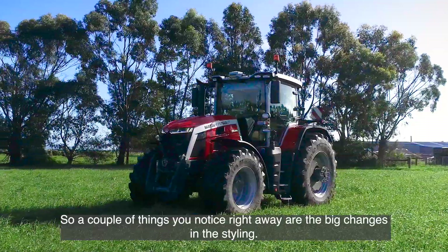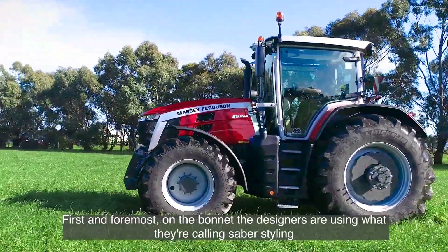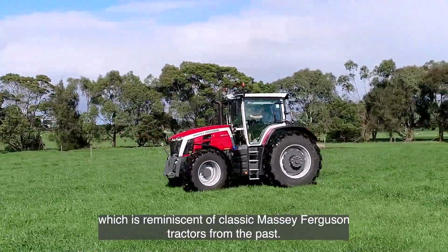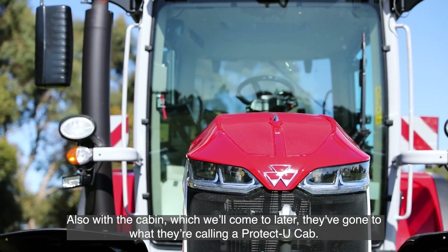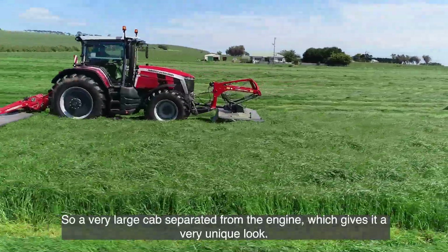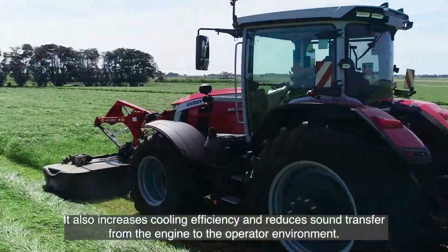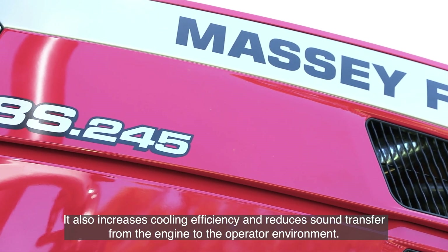A couple of things you notice right away are the big changes in the styling. First and foremost on the bonnet, the designers are using what they're calling sabre styling, which is reminiscent of classic Massey Ferguson tractors from the past. Also with the cabin, they've gone to what they're calling a protect-you cab — a very large cab separated from the engine, which gives it a very unique look, also increases cooling efficiency and reduces sound transfer from the engine to the operator environment.